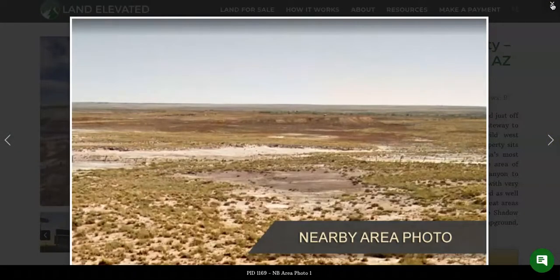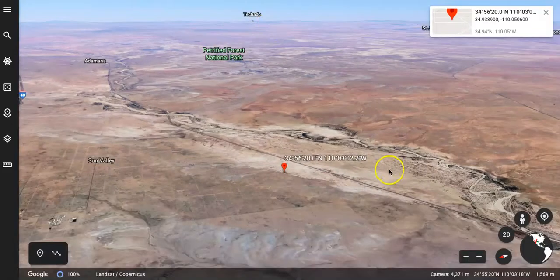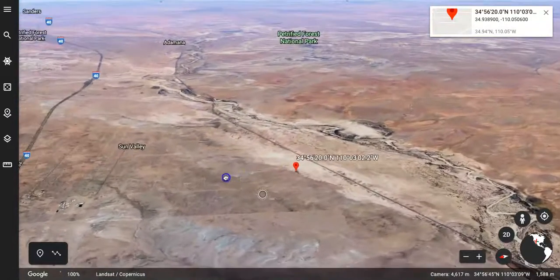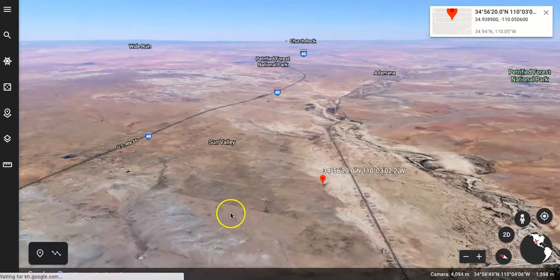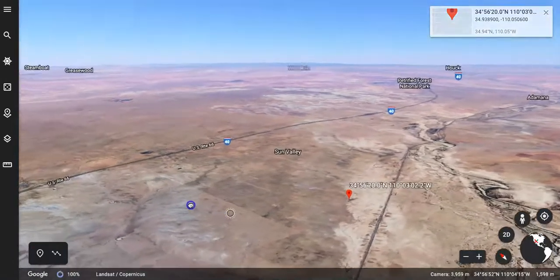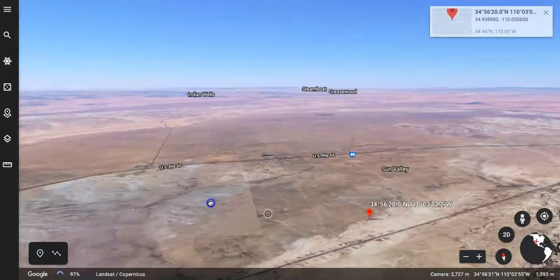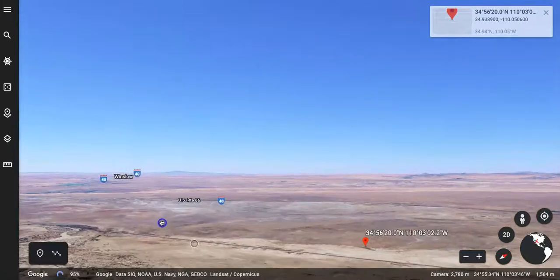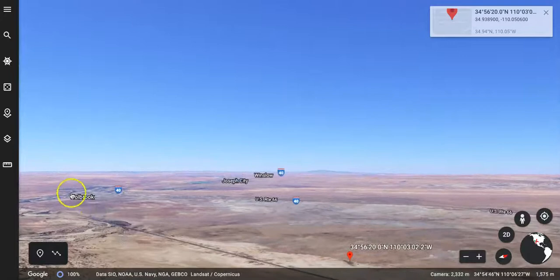As you can see, just really beautiful, expansive rural desert area here. I'm going to jump over and show you the property in Google Earth. Here is the property location — right in the middle of the desert with huge open spaces of land. Here is the famous Route 66, which would be just to the north of the property, and Holbrook is going to be your closest town, just down to the south.